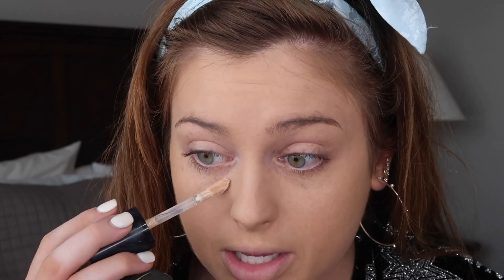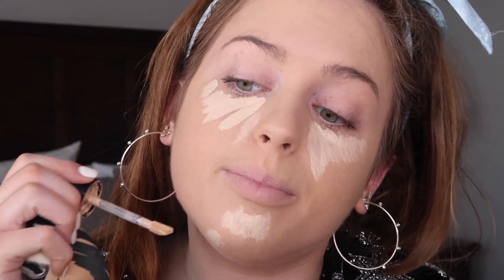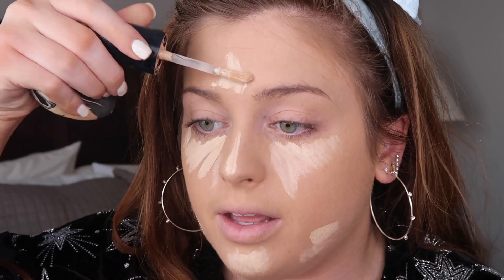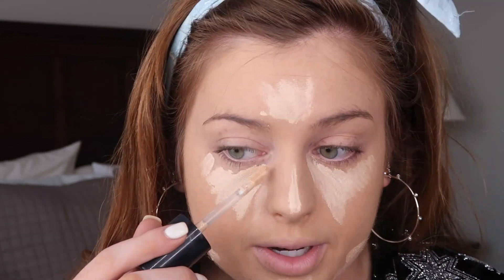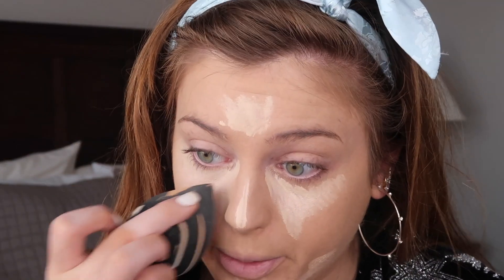I went ahead and blended out all of that foundation. Since it is kind of dark on me, we're going to really lighten it up with concealer. This is in the shade Snow — the Born This Way concealer from Too Faced. We're going in all under the eye with a super bright under-eye, then the chin, all of these little bumps, base, center of the forehead — just the main high points. We do not want to be looking like an oompa loompa today.